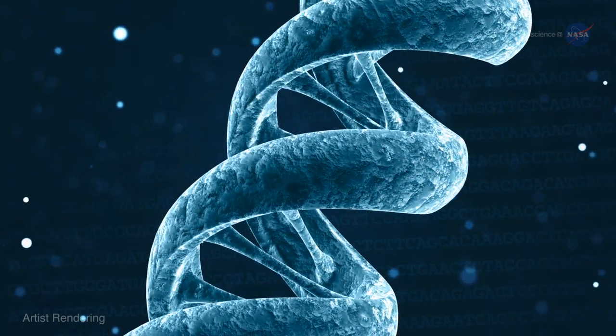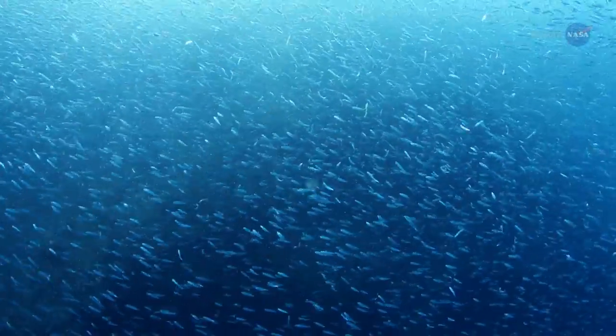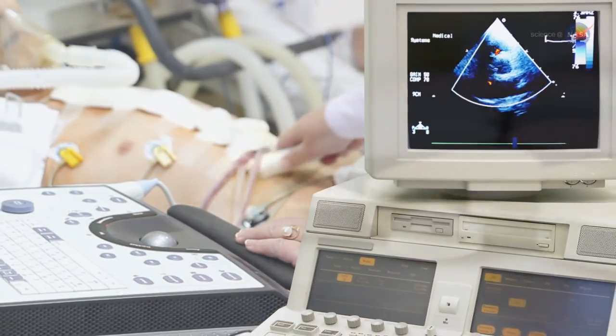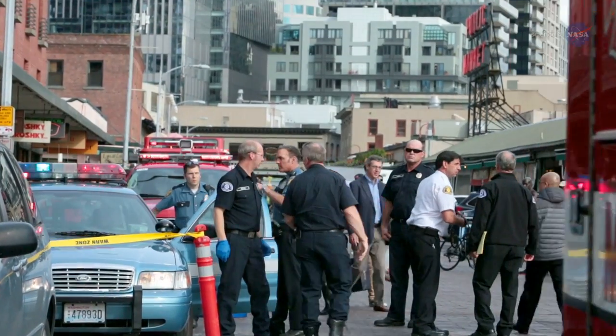DNA sequencing is used to identify forms of life, to study how different organisms are related and how they evolved, to pinpoint genetic diseases in individuals, and to develop pharmaceutical treatments for maladies. It's even used for crime-fighting.